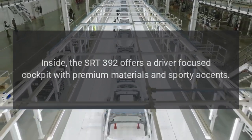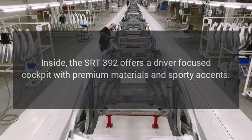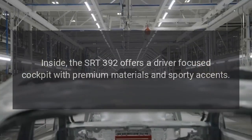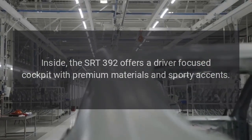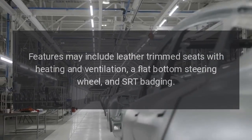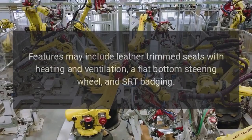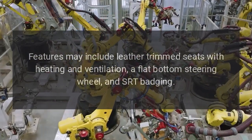Interior: The SRT392 offers a driver-focused cockpit with premium materials and sporty accents. Features may include leather-trimmed seats with heating and ventilation, a flat-bottom steering wheel, and SRT badging.